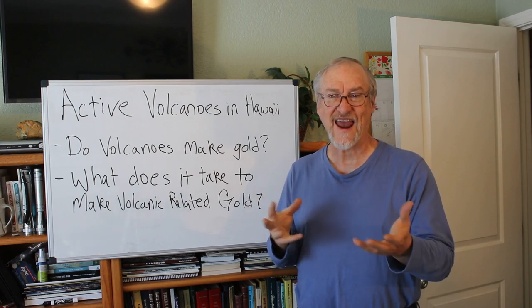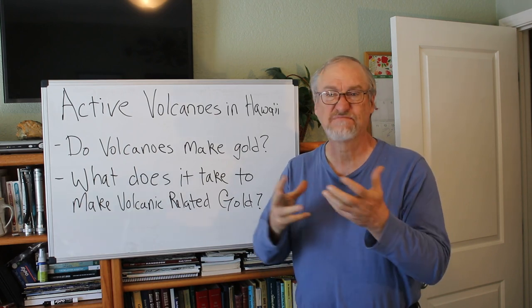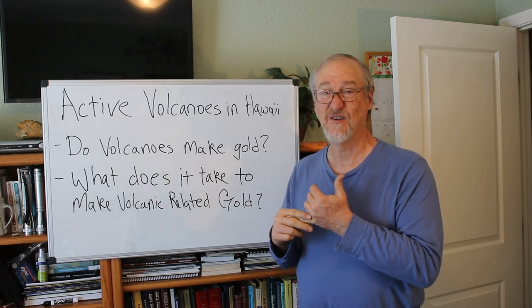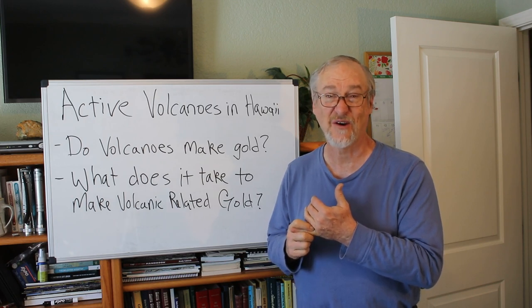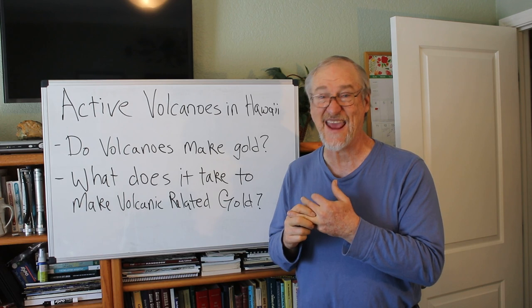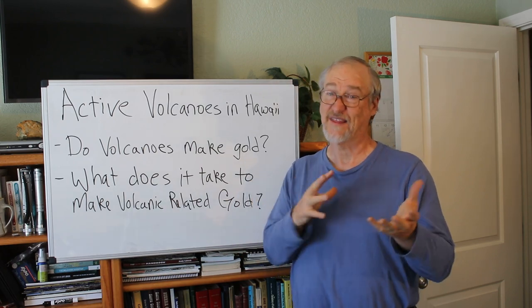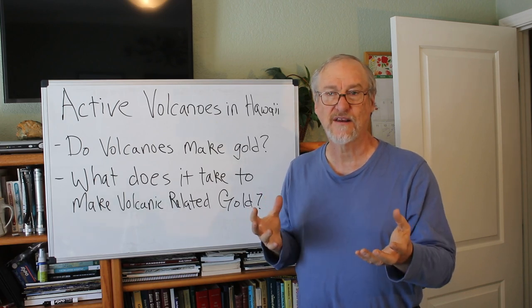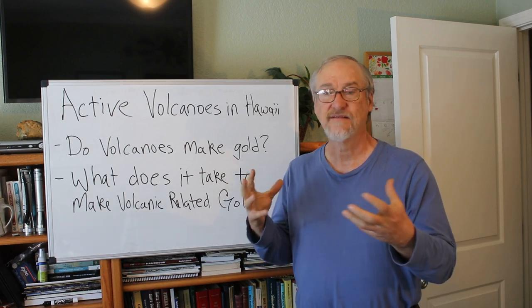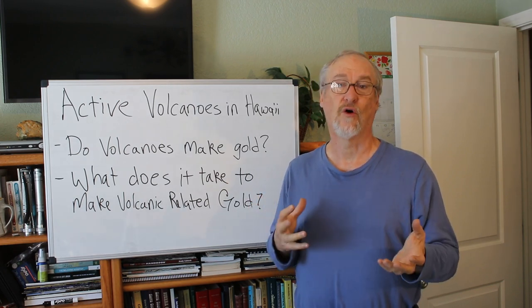In order to have volcanic activity form gold, you have to have certain things — and in Hawaii, none of those things are present. You have to have water, and you can see from the pictures of the Hawaiian volcano there's no water there. The sulfur that comes out has to be restrained and contained so it can be part of a system, because it's sulfur-related chemical reactions that help dissolve and redeposit gold in hot water. And then you have to have a long period of time — the volcanoes we see in Hawaii solidify in a matter of days or at most weeks, and it's just another hard rock. So you have to have time for a gold deposit to form.